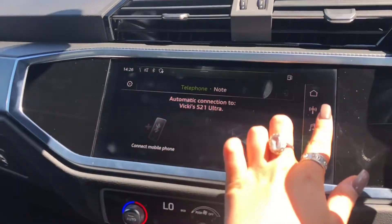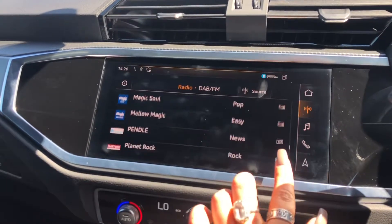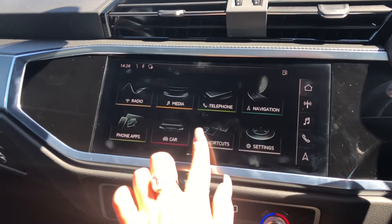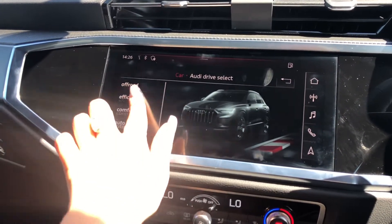We have telephone Bluetooth connectivity for hands-free calls on the go, as well as an external media player and DAB digital radio for entertainment. This car also comes with Audi Drive Select, allowing the driver to choose any driving mode they'd like.